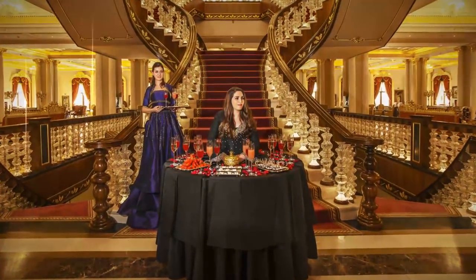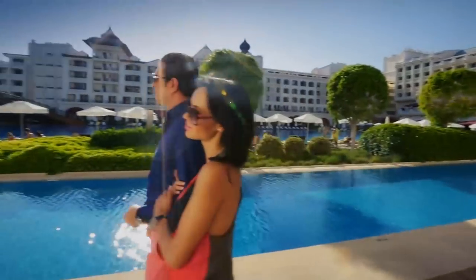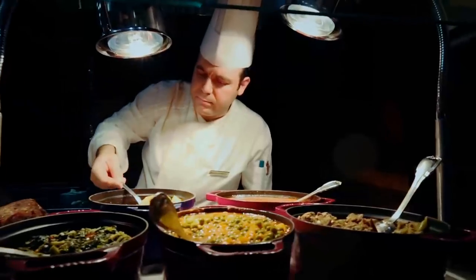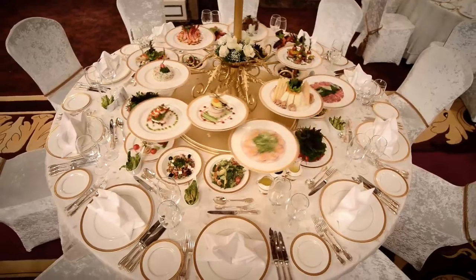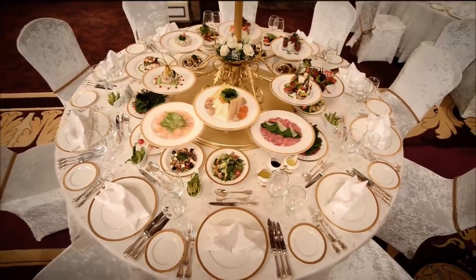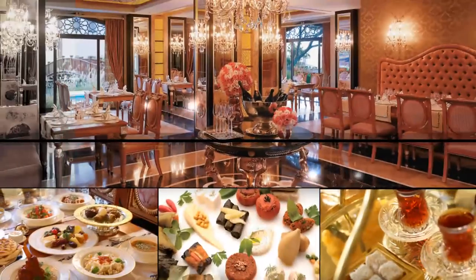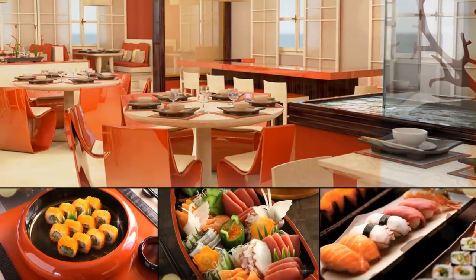Dreamlike times await you with the Mardam Palace's superior service and top quality commitment. Selected international chefs craft recipes to create extraordinary flavors in the Mardam Palace restaurants. The taste of à la carte restaurants lingers on the palate after dining in the impressive Maiden Tower with select world cuisines, creating unforgettable memories.